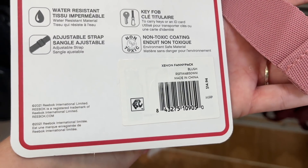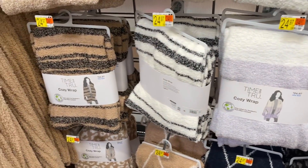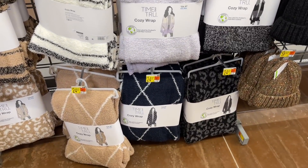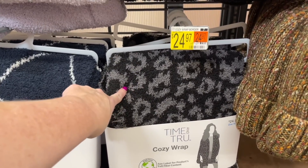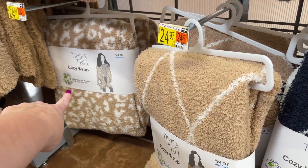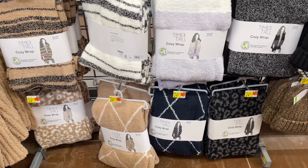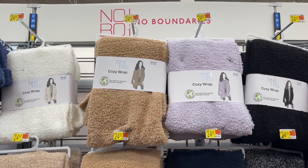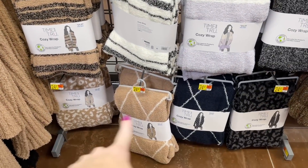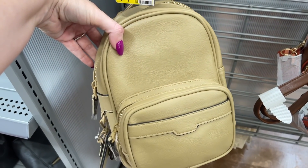They have all the little cozy hats for winter. Look at these cozy wraps — they look like blankets, like a Barefoot Dreams blanket! They're $24.97 and they're like little wraps you wear. They have all the different colors. Also these cute little mini backpacks for $14.97 — perfect if you're going walking downtown and don't want to carry anything heavy, and in perfect fall colors.